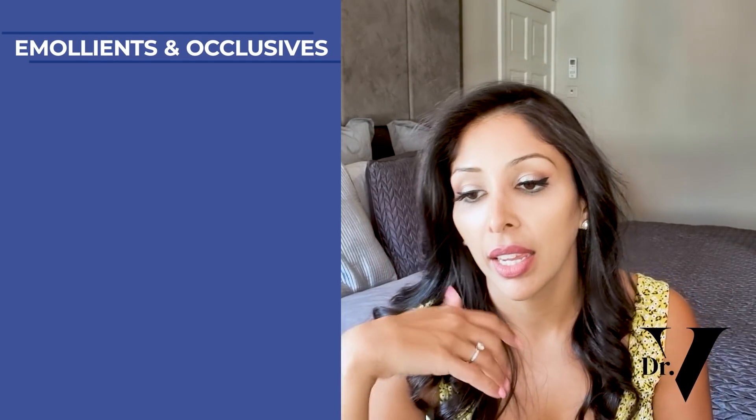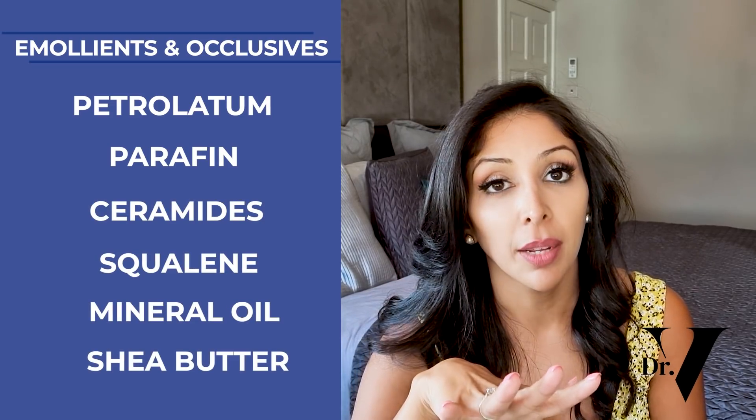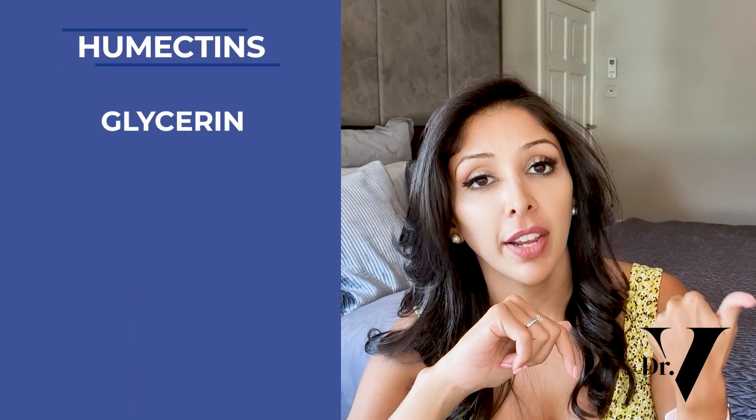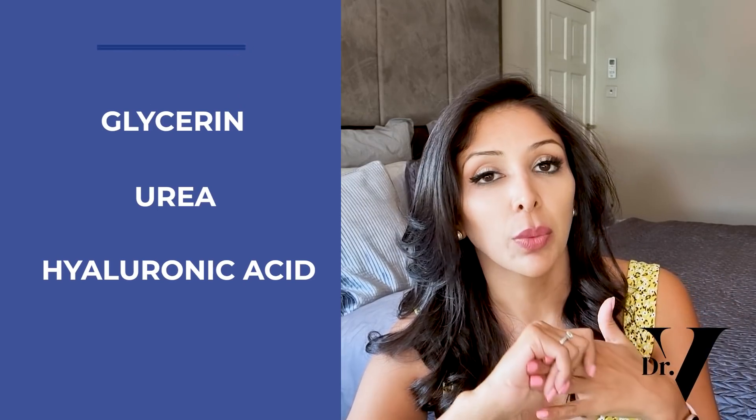Emollients and occlusives sometimes can be separated, but the vast majority of ingredients fall under both. Emollients smooth out the top layer of skin for a flawless finish; occlusives behave as a second layer of skin and prevent transepidermal water loss. Ingredients that fall into these two categories include petrolatum, paraffin, ceramides, squalene, mineral oil, and shea butter. Then we have humectants — water magnets that hold water in the top layer of skin. Things like glycerin, which is cheap but very effective and non-irritating; urea, used more for hard skin on the feet; and hyaluronic acid, used for anti-ageing.